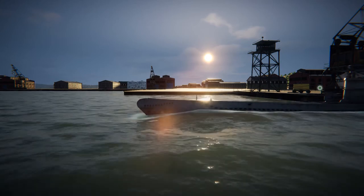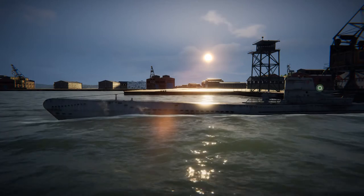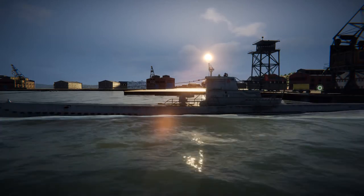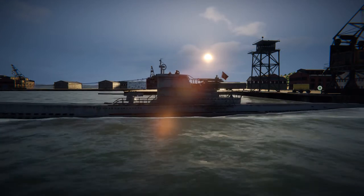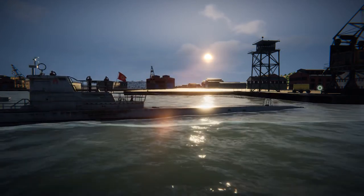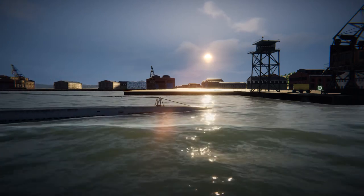G'day guys, welcome back to another episode of U-Boat on U606. Today it's the 10th of February 1943 and we're leaving port at 1pm. Our orders are to go on patrol sectors AB5 through to AB9, sink 4,000 tons worth of enemy ships, and travel a total distance of 2,000 kilometers.